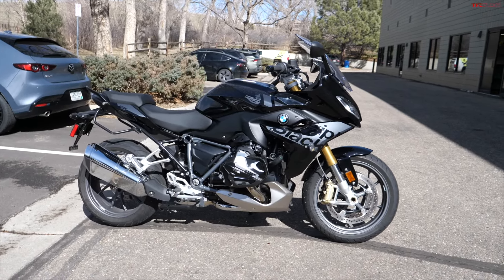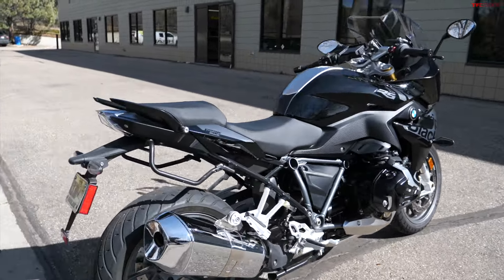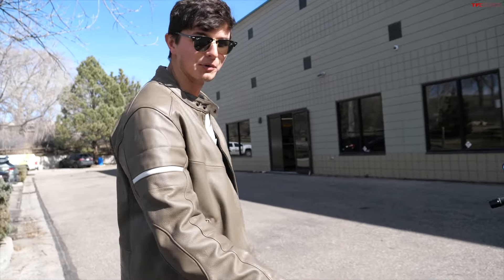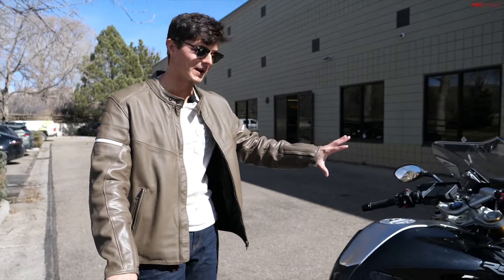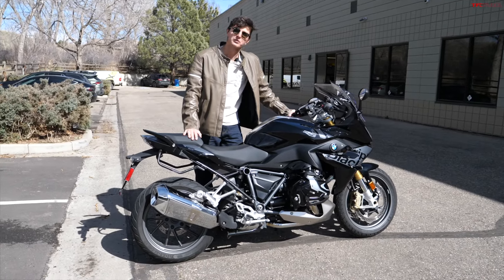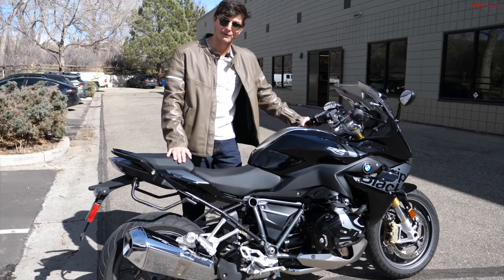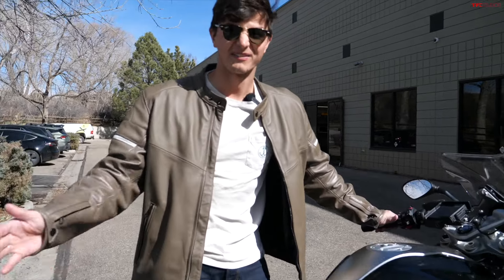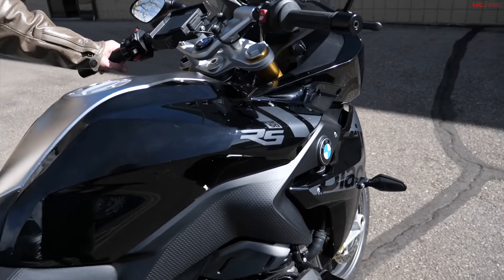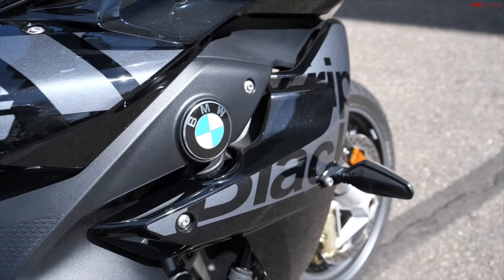We need to do more videos with it because we covered a lot, but there's so much more to dive into and show off on camera. Any more time we get to spend with this motorcycle is time well spent — it's a great all-around package. It's a 1254cc boxer engine, 136 horsepower, 105 pound-feet of torque, so it's a powerhouse. It also weighs around 560 pounds and costs around $16,000, so it's a hefty motorcycle in really all categories.